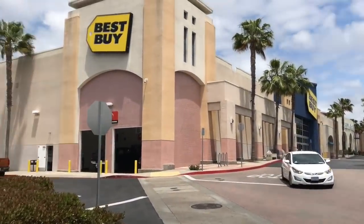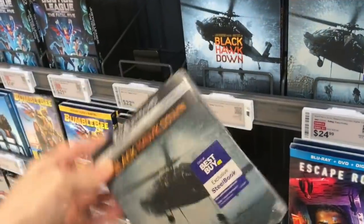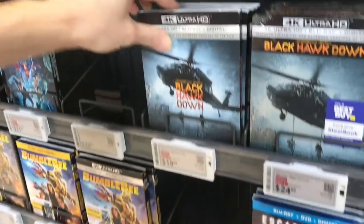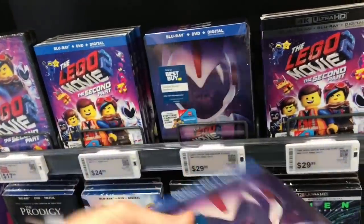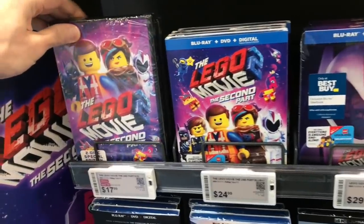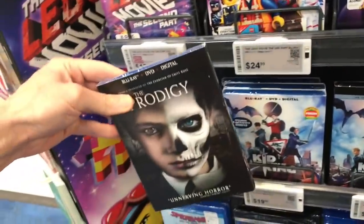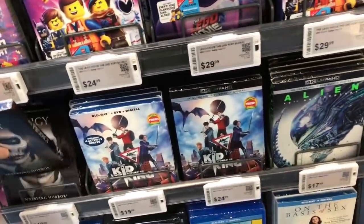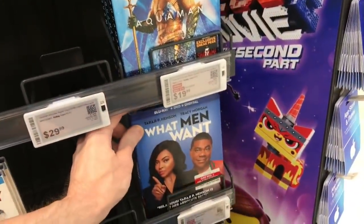Into Best Buy we go. They have an exclusive steelbook for the 4K release of Black Hawk Down for $24.99, and the standard 4K is $19.99. They also still have steelbooks for the Lego Movie 2 — the steelbook is $29.99, the standard Blu-ray is $24.99, and the DVD is $17.99. The Prodigy is $19.99 here, and What Men Want is also $19.99.